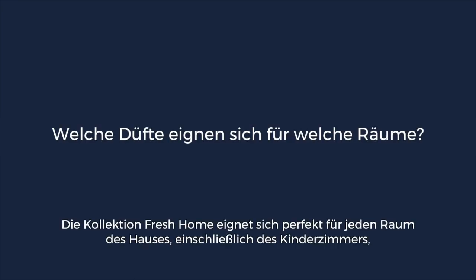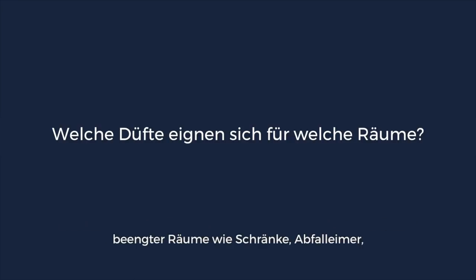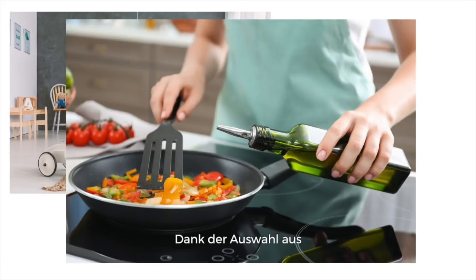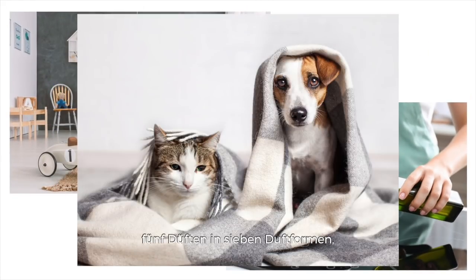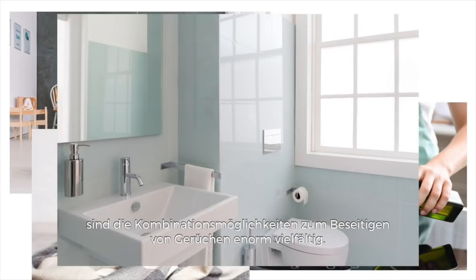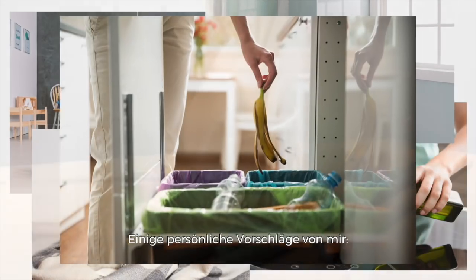The Fresh Home Collection is perfect for all rooms of the house, including children's areas, small spaces such as closets, trash cans, pet areas, on-the-go travel bags, and your personal car. With the ability to combine five fragrances with seven fragrance forms, the combination of choices to fight odors are bountiful. Here are some personal suggestions.